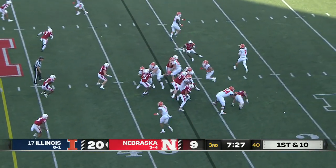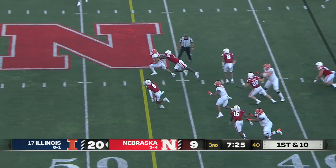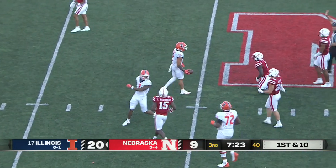Chase Brown past the 40 and finally brought down.